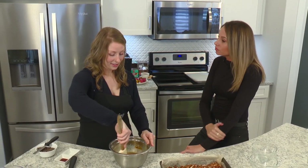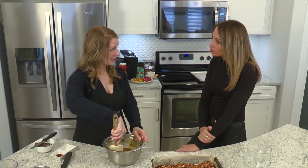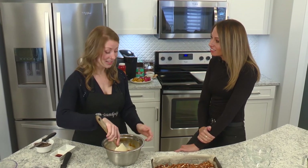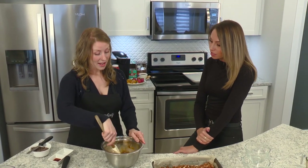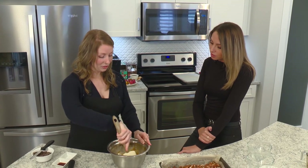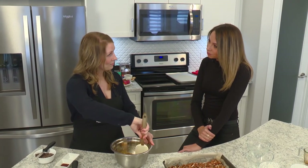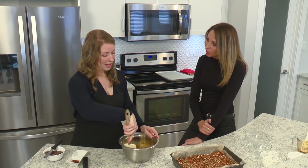Once I was diagnosed celiac, I kind of went into a little bit of a grieving period where food just didn't taste the same — which it doesn't. And especially 10 years ago, there weren't as many options as there are now. Soccer kind of took a backseat for a while just because my body wasn't in good shape.